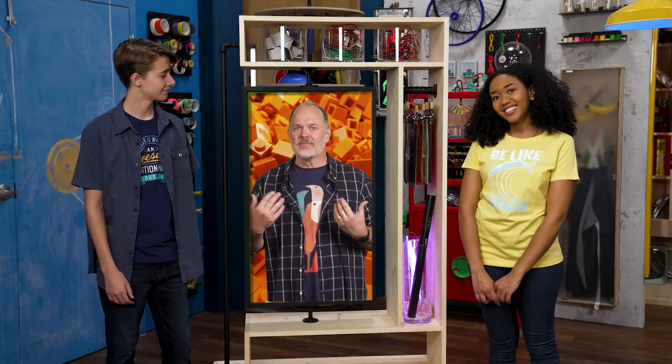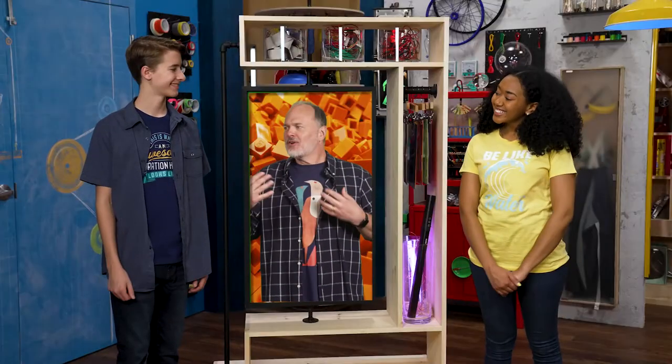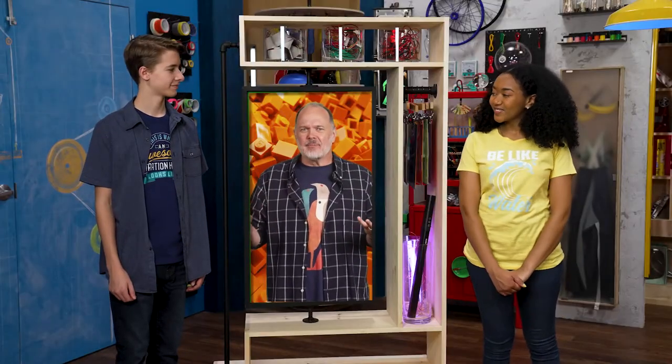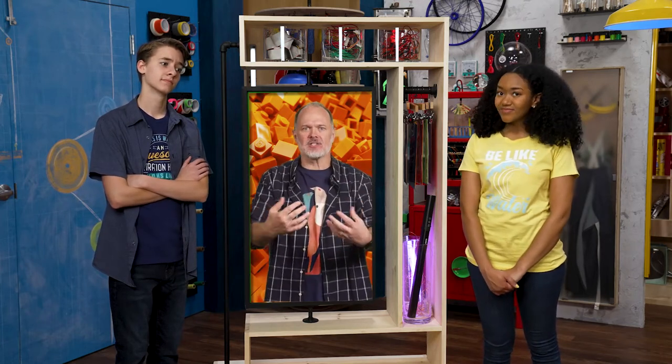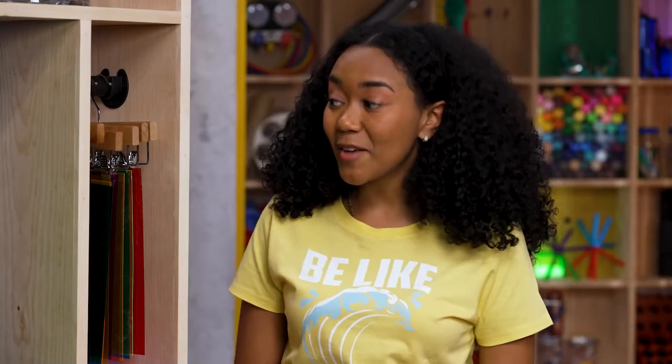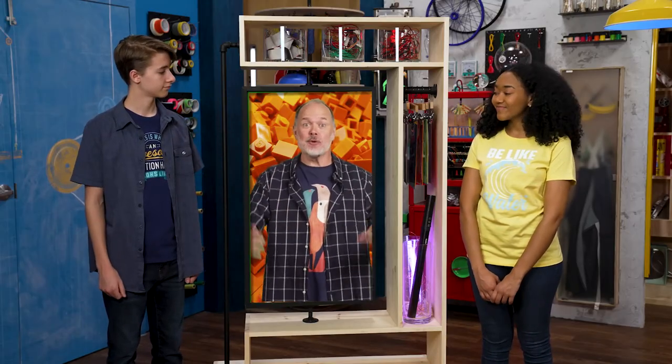When you discover something new, it can change you. So, what's our part in the story? We learn new things all the time, right? But just learning something doesn't matter until you let it change your thoughts and words and actions. The most important new thing you can discover is that Jesus is God's son. Once you know who Jesus is, you can choose to believe in him and follow him. God's Spirit will help you to be more like Jesus. And that knowledge will show up in everything you say and do.